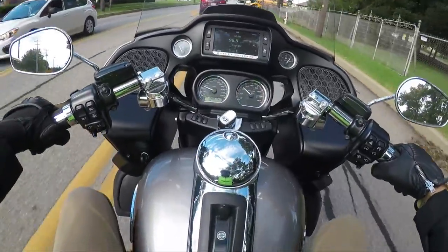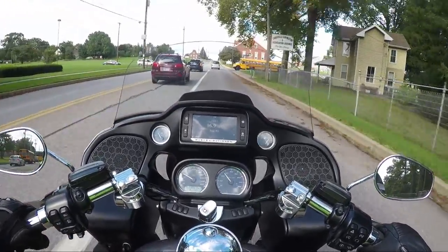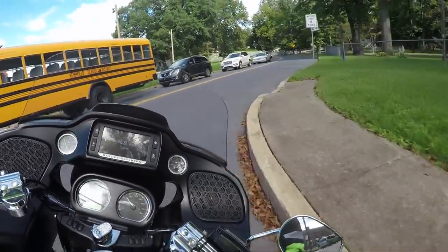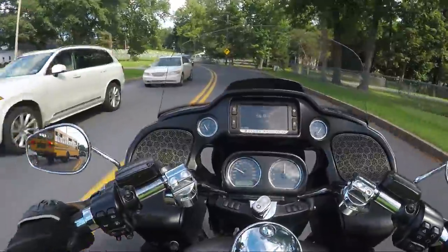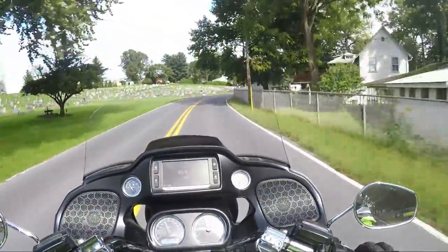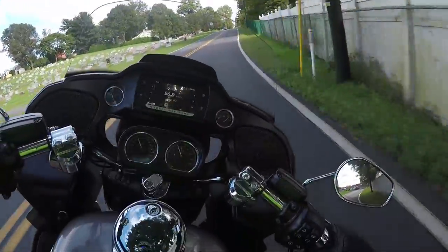Personally, this is probably one of the most relaxed riding stances — just the way he has the handlebars, the floorboards, and the seat set up. And this thing handles like a sport bike; the way it handles is just awesome.